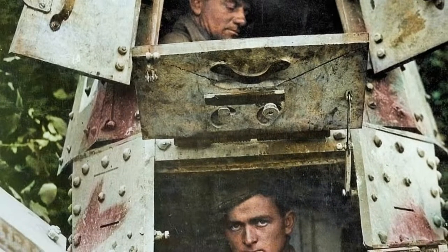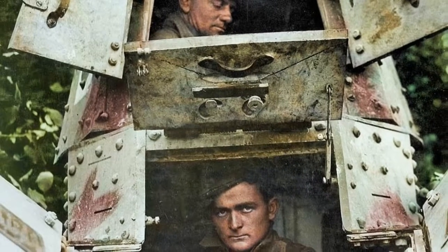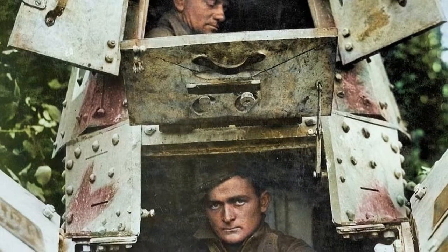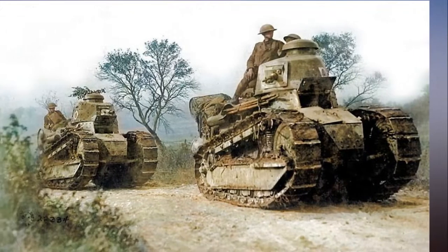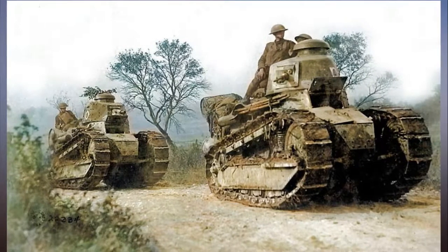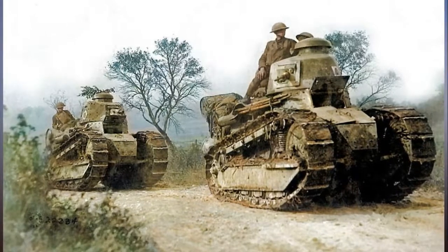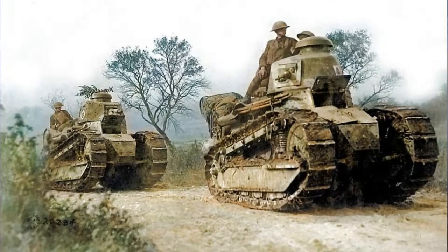While a young lieutenant, George S. Patton Jr. became interested in tank warfare and pushed it so successfully that he was assigned to establish a tank school after the United States joined the war in April 1917. By the time World War II came around, Patton was a tank warfare expert, according to the National Archives.